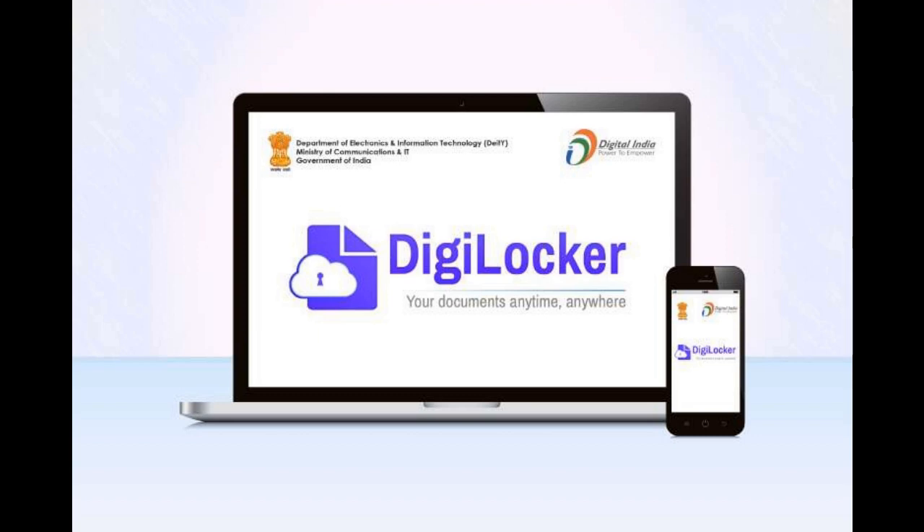Now I'll explain the features and benefits of DigiLocker. DigiLocker provides easy access to documents at any time and anywhere, as it is fully digital. We don't have to carry our original documents anywhere, so there is no risk of carrying original physical documents. These digital documents are authentic and valid at par with original documents, making the process paperless and faster, with digital exchange of documents done with the consent of the user.